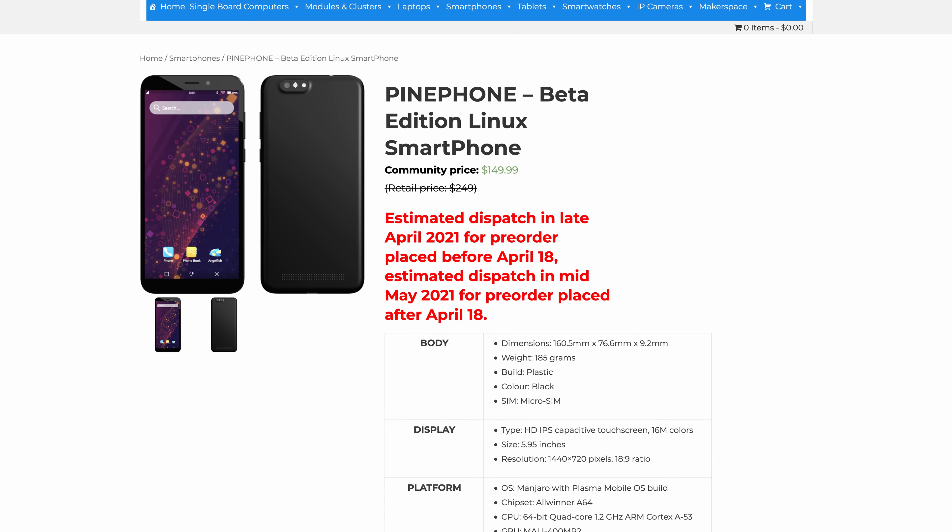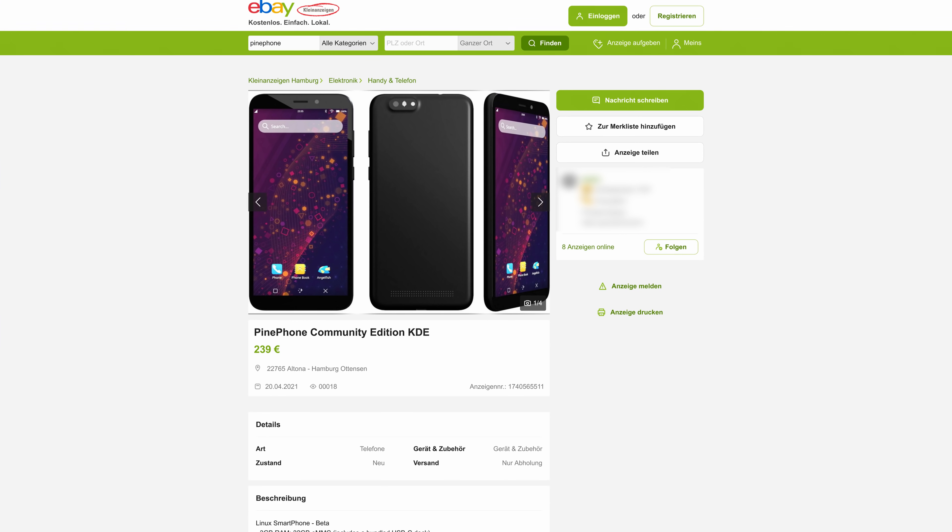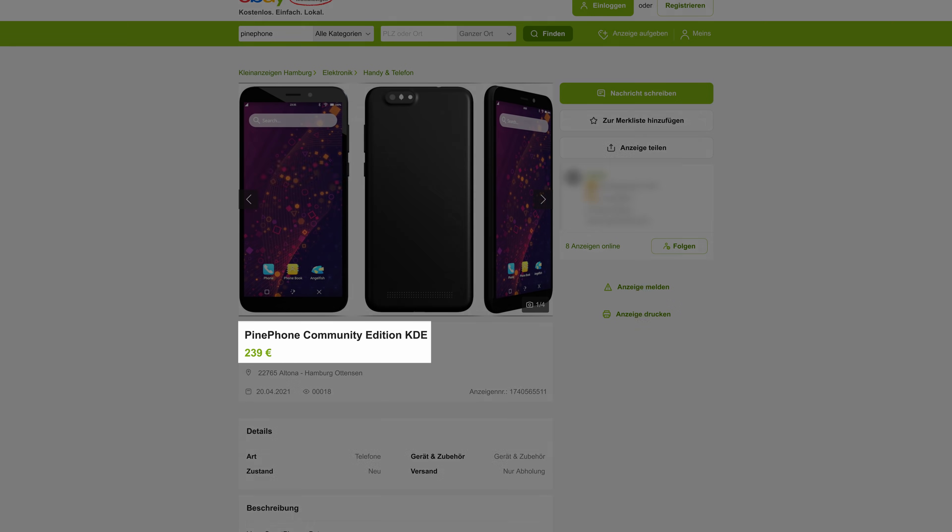When it comes to PinePhone, it's been out of stock on the official website for a while now, and I was only able to find one phone on the US marketplace for about twice the price. But what if I told you that you can buy a Linux phone right now for less than $150? And I'm not talking about a fun toy for experiments — I'm talking actual daily driver material.